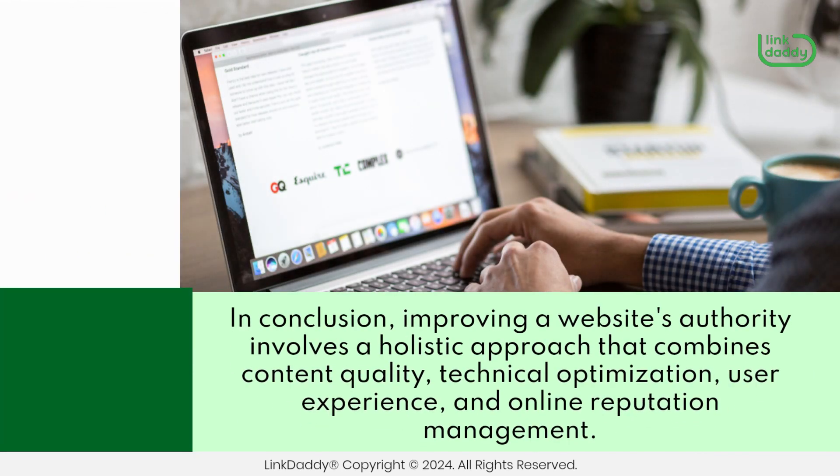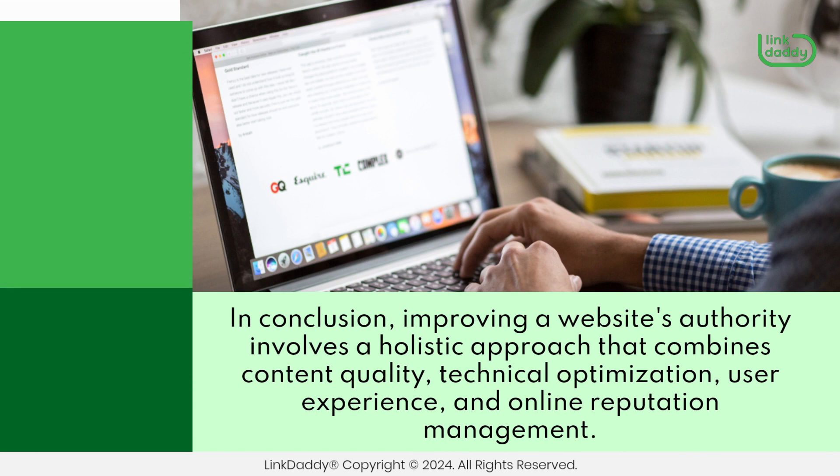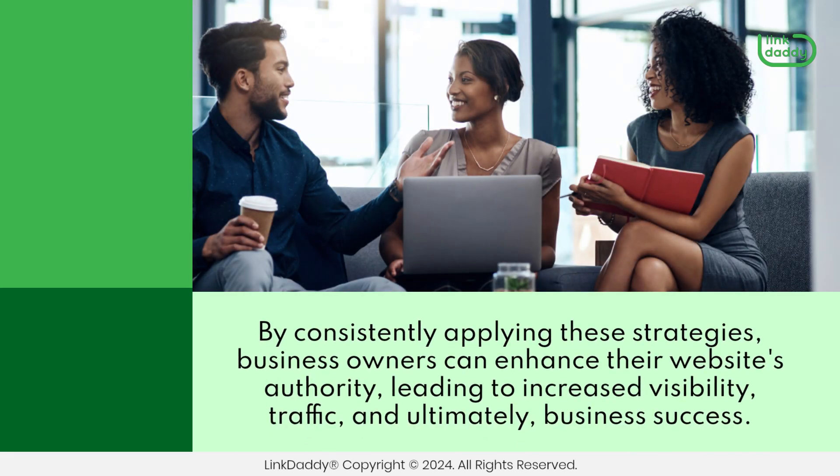In conclusion, improving a website's authority involves a holistic approach that combines content quality, technical optimization, user experience, and online reputation management. By consistently applying these strategies, business owners can enhance their website's authority, leading to increased visibility, traffic, and ultimately, business success.